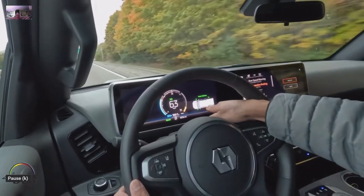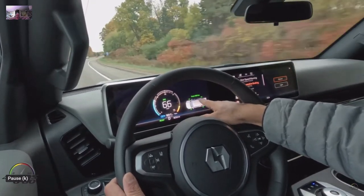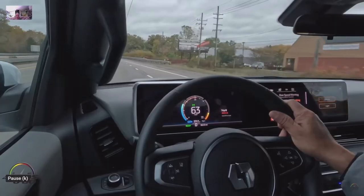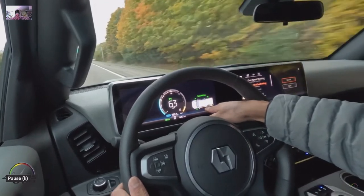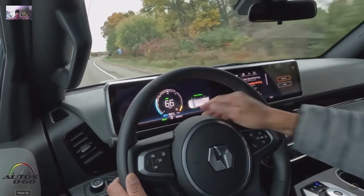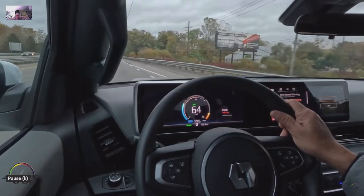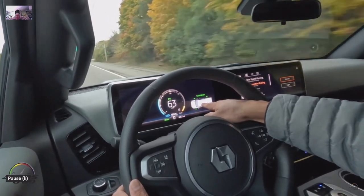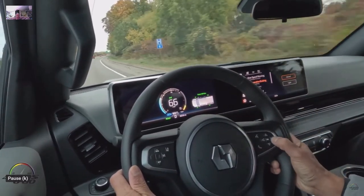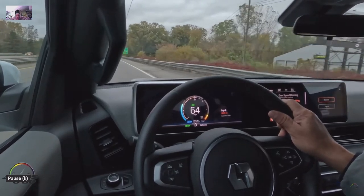Hi everybody, this is MXUX. I wanted to show this great video of the dash — this is just one configuration. I have some bombshell information I'm looking to confirm and release on the Lordstown Endurance — massive positive news. I believe the Lordstown Endurance does operate its cab heating system with a heat pump, which the Ford Lightning does not have.